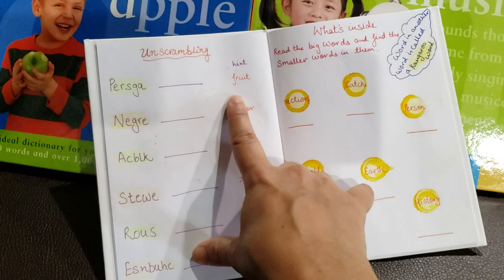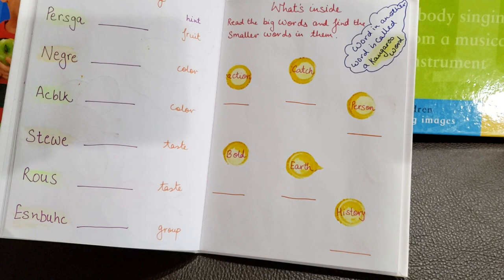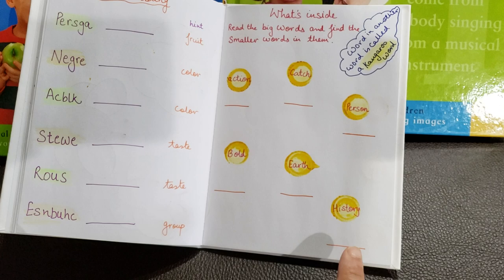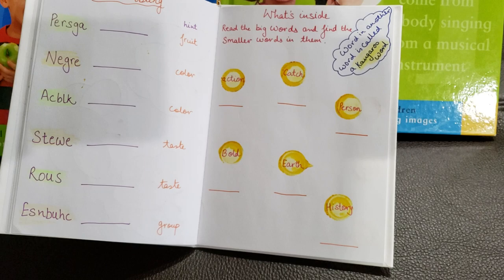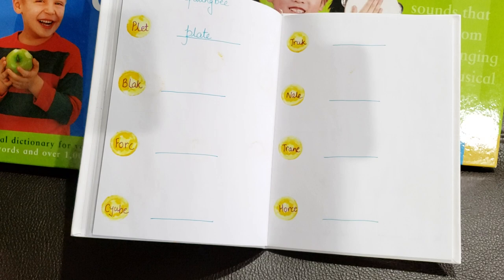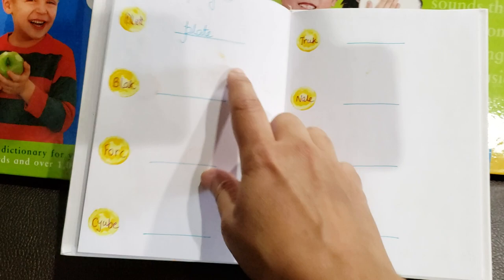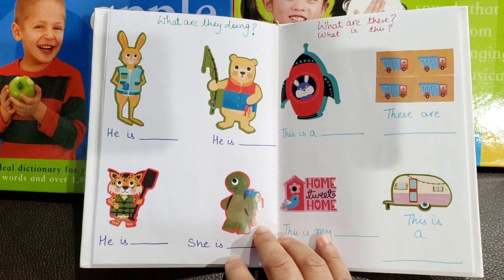Have you ever heard of a kangaroo word? It's when you have a bigger word and find a smaller word hidden inside it. We start with: action — act; catch — cat; person — son; bold — old; earth — ear; history — his. He needs to find one small word from the bigger word and write it. Then spell bee again — I've written eight spellings wrong and he needs to figure out what mom wrote wrong and correct the spellings. For example, 'plate' is shown correctly as an example.